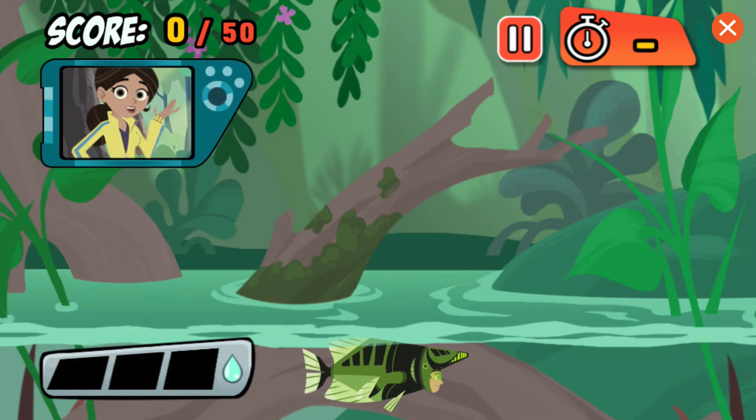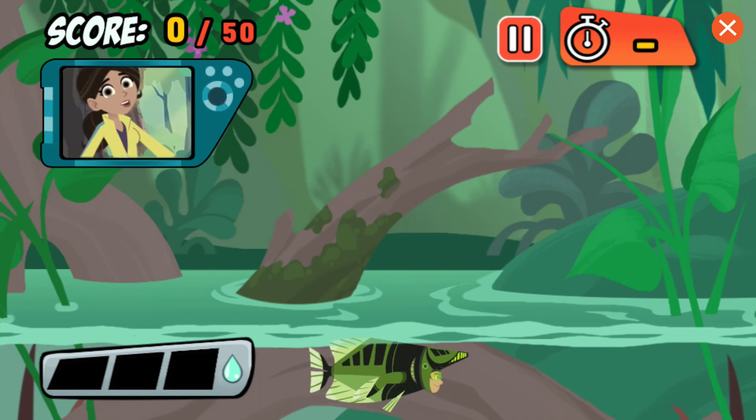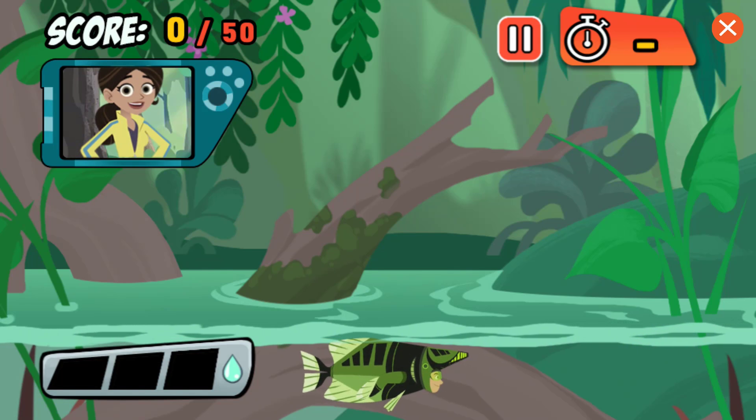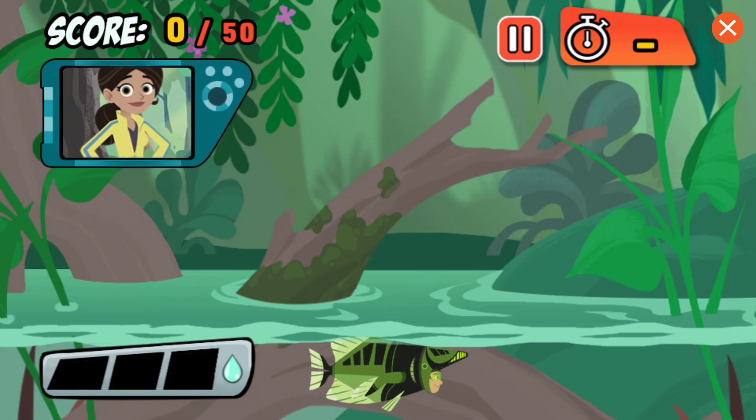Hey, check out my new Archerfish power suit. Want to try it out? Archerfish don't just eat bugs, they hunt them. They shoot water out of their mouths to knock the bugs down.